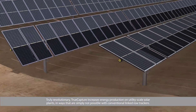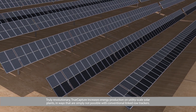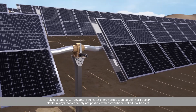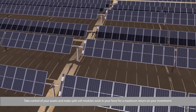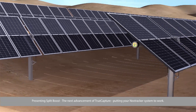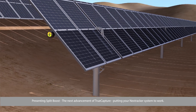Truly revolutionary, True Capture increases energy production on utility-scale solar plants in ways that are simply not possible with conventional linked row trackers. Take control of your assets and make split-cell modules work in your favor for a maximum return on your investment. Presenting Split Boost — the next advancement of True Capture, putting your NextTracker system to work.